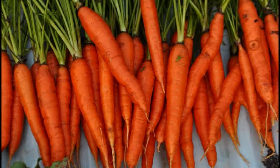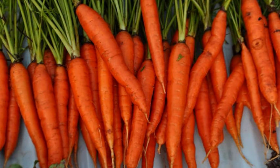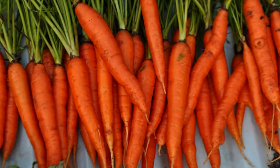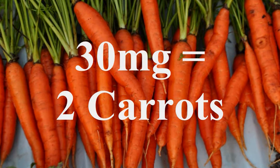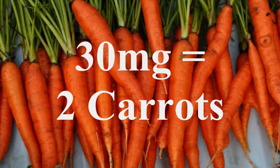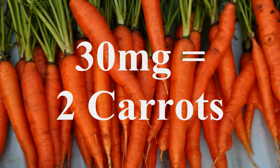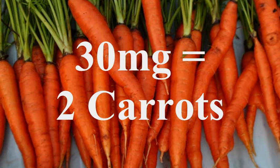Now, how much beta-carotene should you really get from day to day? In research studies, they will generally use about 30 milligrams per day, which is the amount in two large carrots or about one yam. Also a diet rich in green vegetables can give you that. So aim for about 30 milligrams — aim for about the equivalent of two carrots a day.